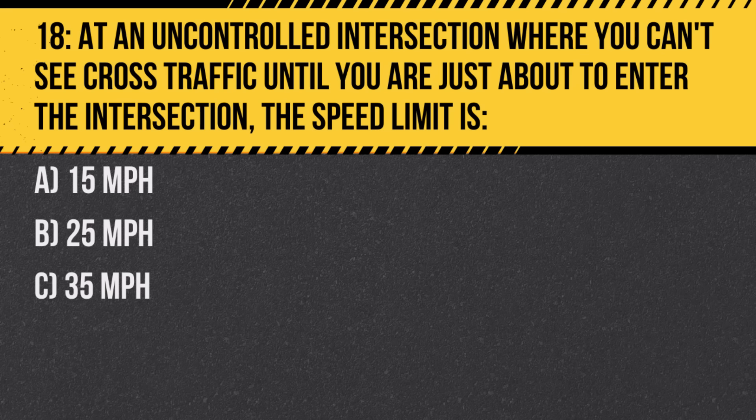Question 18. At an uncontrolled intersection where you can't see cross-traffic until you are just about to enter the intersection, the speed limit is: A. 15 mph. B. 25 mph. C. 35 mph. Answer: A. 15 mph. Slow speeds are crucial for reaction time in areas with limited visibility.